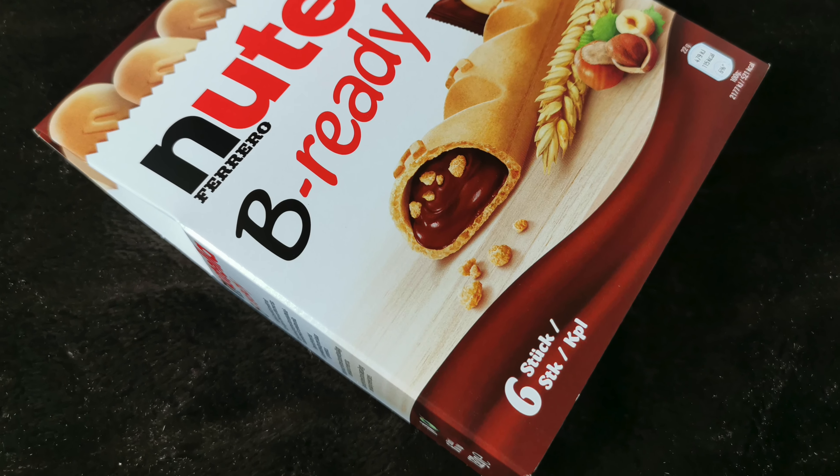Von Nutella Be Ready – sechs Stück sind da drin. Da brauche ich nicht viel dazu sagen, die sind toll. Produkt des Monats. Mit Nutella Be Ready den einzigartigen Geschmack von Nutella auf eine neue knusprige Art genießen – die einzigartige Kombination aus Nutella und Weizen Crisps, umhüllt von einer knusprigen Waffel.